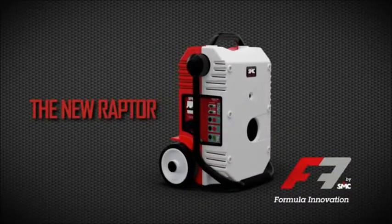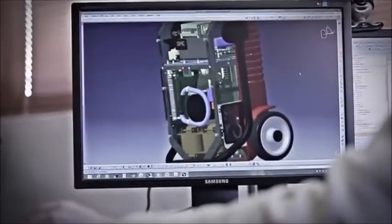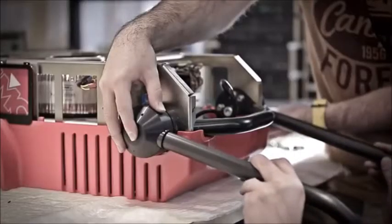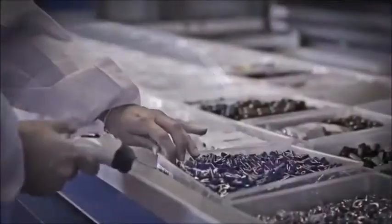The New Raptor. It has been an intense journey on which we have let ourselves be guided by innovation in order to forge a reality born from the dreams, the effort and the talent of our entire team.